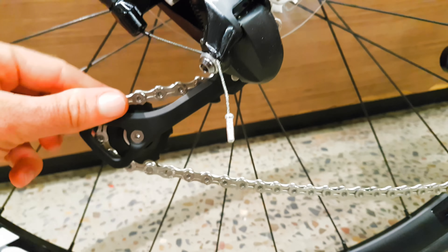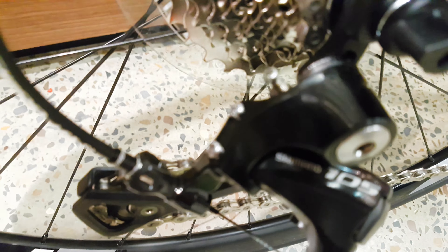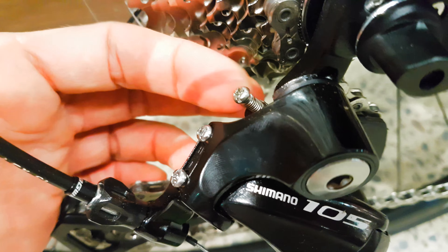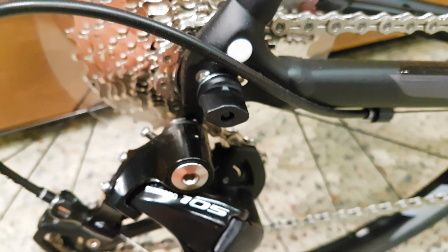32 cassette stock, with that long cage and that B-screw. Around there I reckon you could probably put a bigger cassette on there if you wanted to — definitely, even maybe without a road link. But if you want to put a 40 in the back, you can do that with a road link no worries, short cage or long cage, 11-speed Shimano — I worked fine with that.